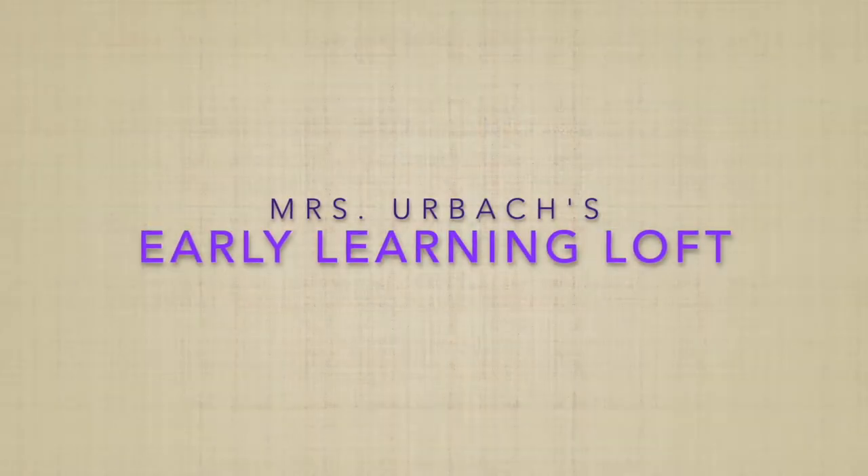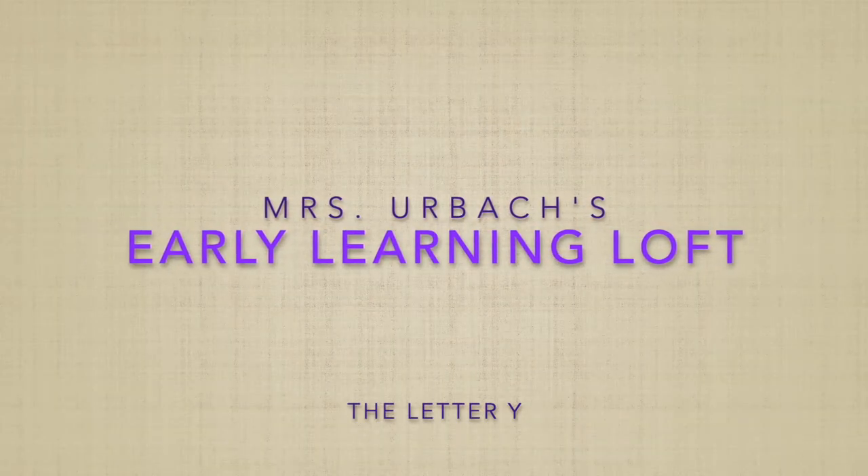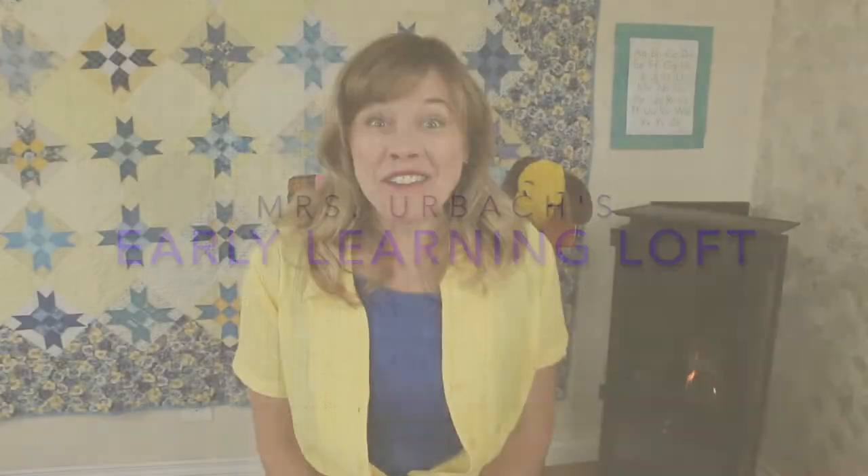Hello, friends. Nice to see you today. I'm Mrs. Erbach and this is Charlie, and we're so happy you've joined us. I have a fun video planned for you today. We have our letter of the day, a sweet story that you might even be familiar with, and a couple of great songs.